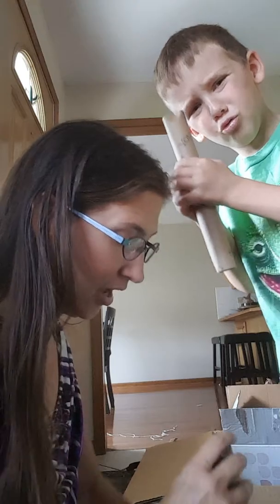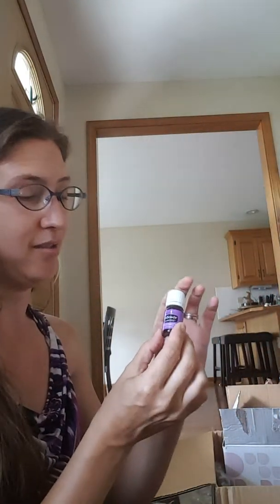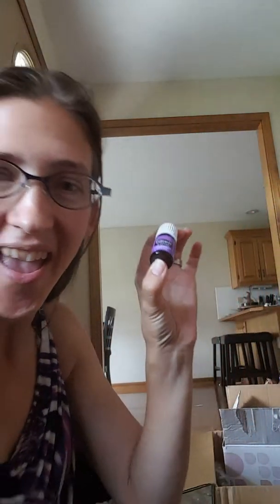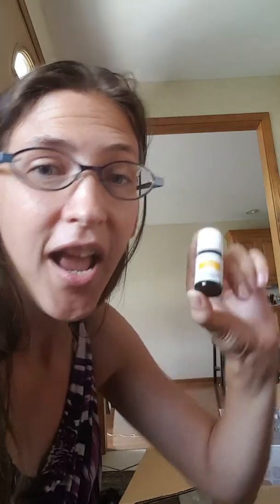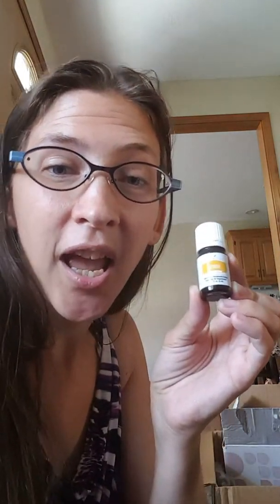These are the freebies. My essential rewards bonus is KidScents Sleepies — at night, put it in their diffuser or rub it on the bottoms of their feet. Lemon essential oil: drip a drop in your water for a little energy boost, it's good for cleaning power. I've actually taken out permanent marker from clothing and off of skin with a little drop of lemon oil.